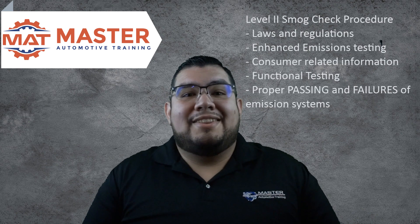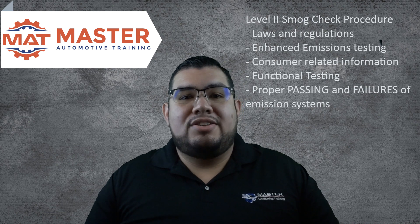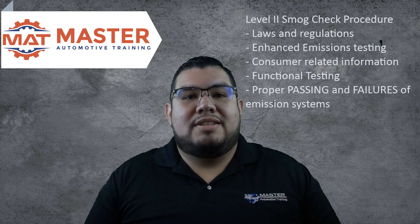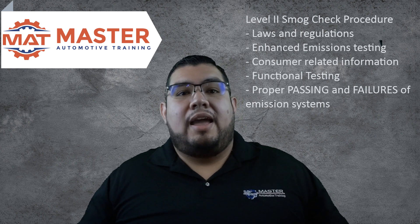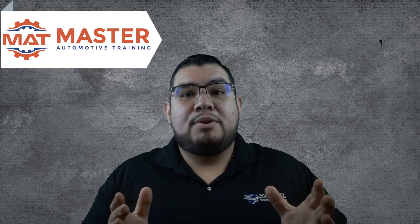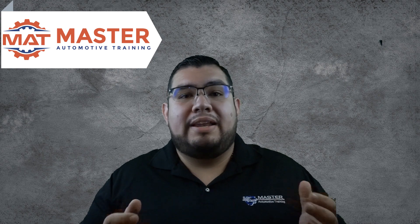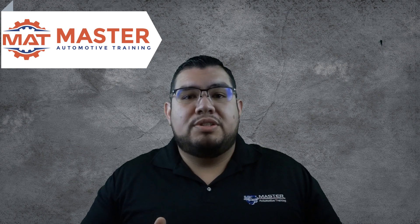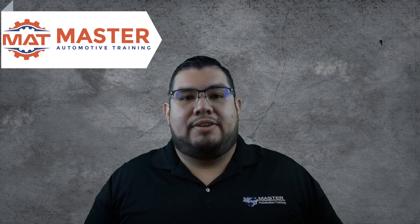You will also have to take the Level 2, which is the smog check procedures training. Here we teach the laws and regulations pertaining to the smog check program, along with enhanced emissions testing, consumer related information, functional testing, and proper passing and failure of emission systems. I personally spend one hour every class session making sure my students get plenty of hands-on training with visual inspections to make sure they can catch any emission failure or modification.